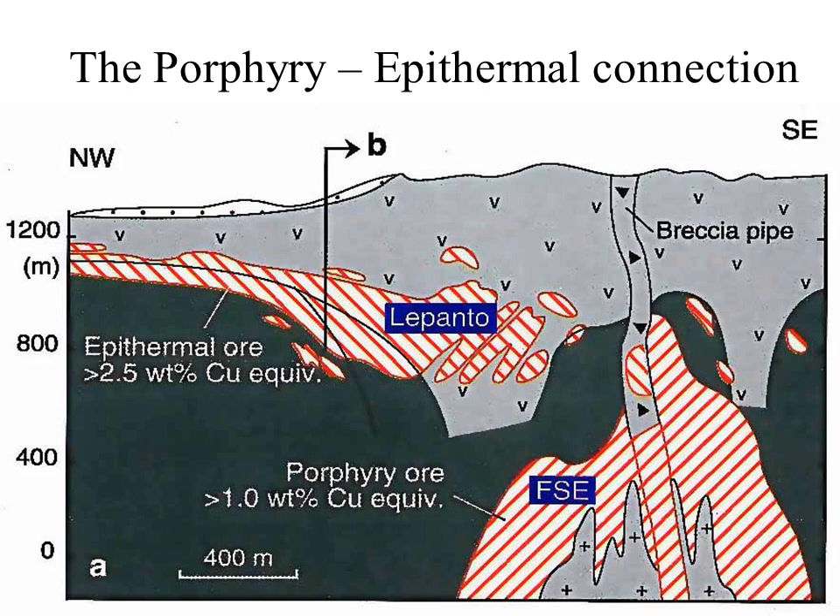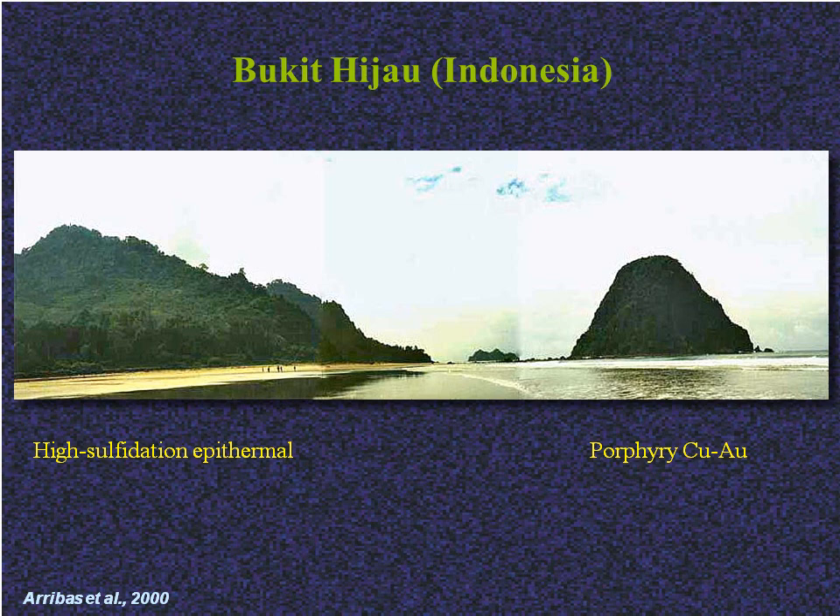This is a section through the Far Southeast and Lepanto deposits in the Philippines, where this association was first conclusively proven. Geological detective work using isotopic studies and dating showed that the fluids from the Far Southeast porphyry escaped upwards and laterally to deposit copper and gold along their escape route, forming the Lepanto epithermal deposit. And here's a spectacular exposure of a porphyry and epithermal pair in southern Java.